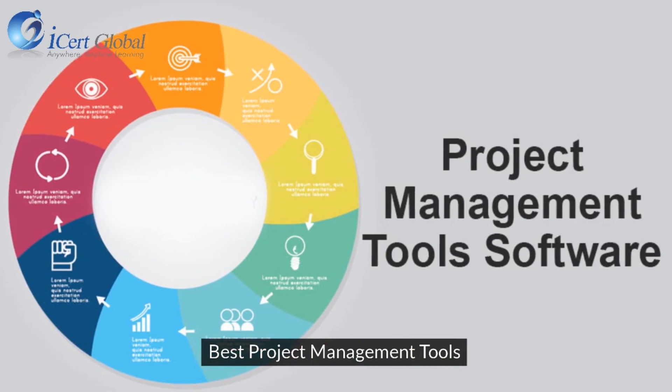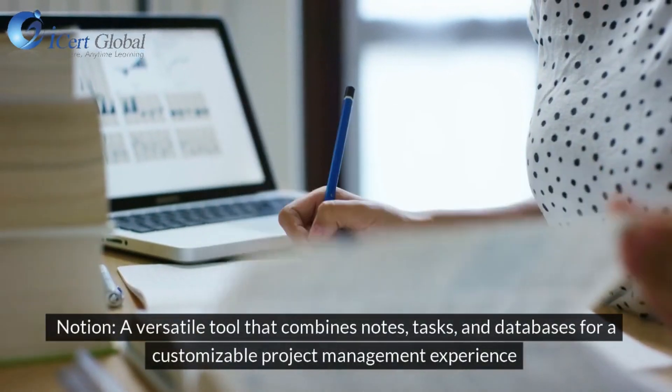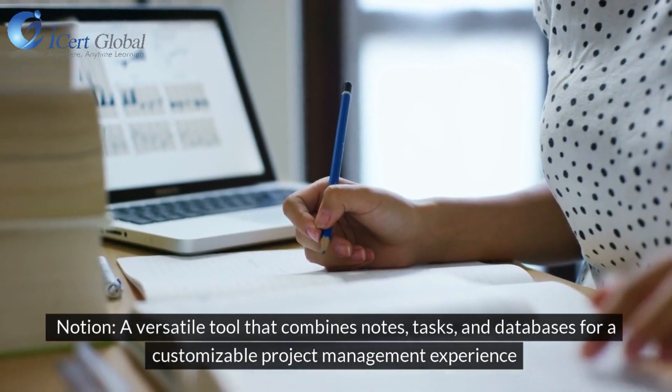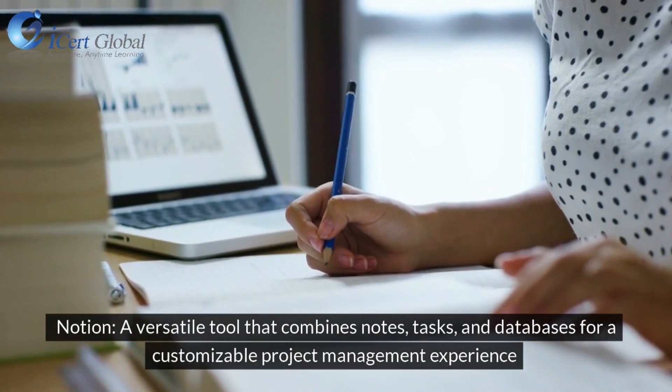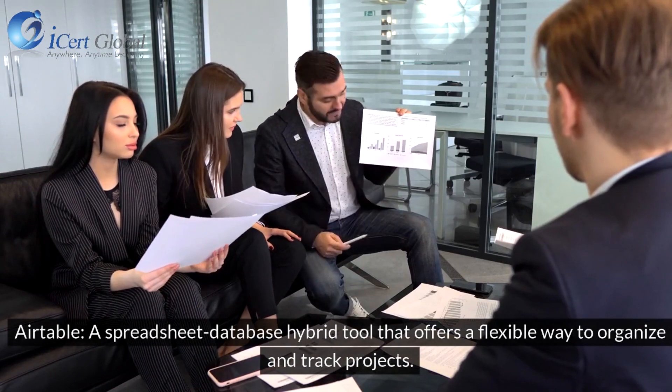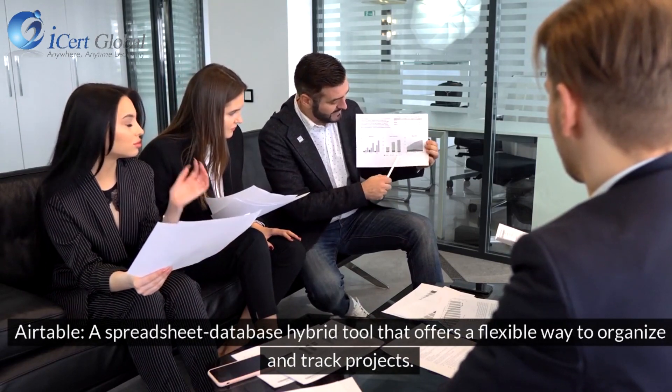Best Project Management Tools: Notion is a versatile tool that combines notes, tasks, and databases for a customizable project management experience. Airtable is a spreadsheet-database hybrid tool that offers a flexible way to organize and track projects.